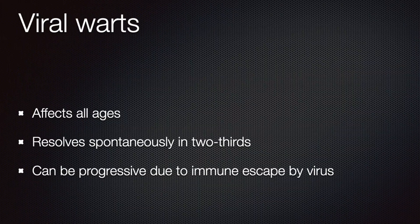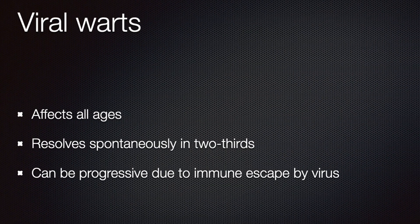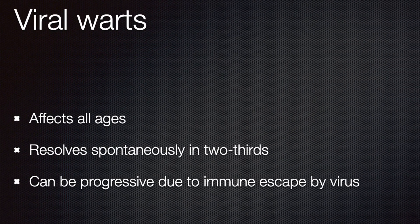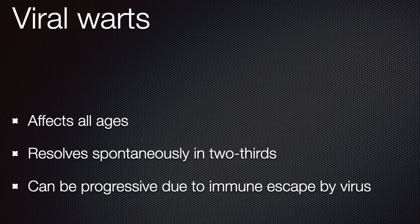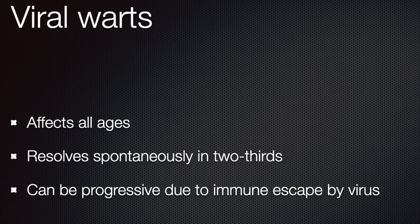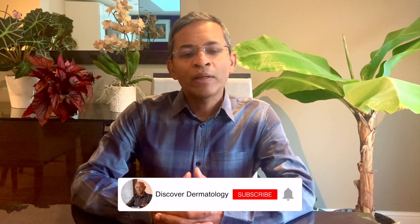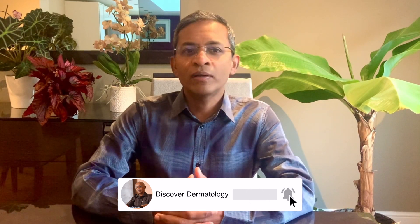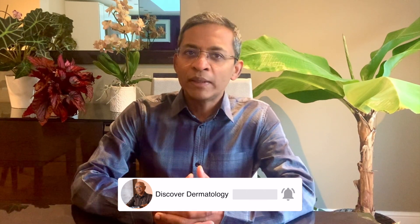However, the infection can be progressive or recalcitrant, probably because of an impaired natural immunity against the virus or because of immune escape by the virus itself. This occurs particularly when there's underlying sensitive skin or eczema. Current treatments include liquid nitrogen, salicylic acid, and many other topical agents. Unfortunately, there is no definitive treatment to cure or prevent recurrence available yet.